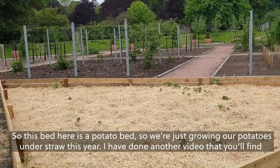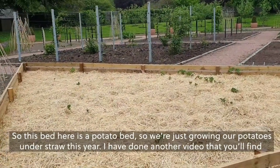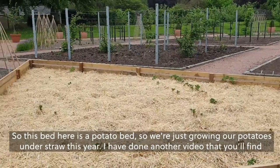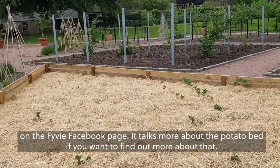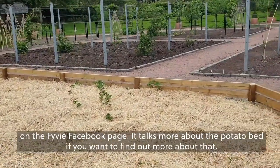This bed here is a potato bed. We're just growing our potatoes under straw this year. I have done another video on the Fivey Facebook page that talks more about the potato bed if you want to find out more about that.